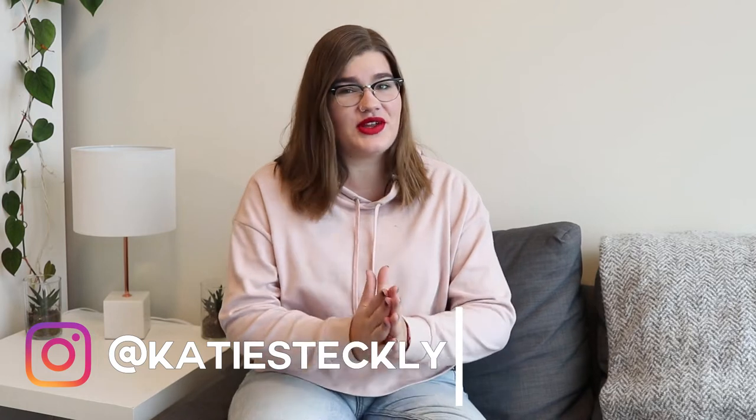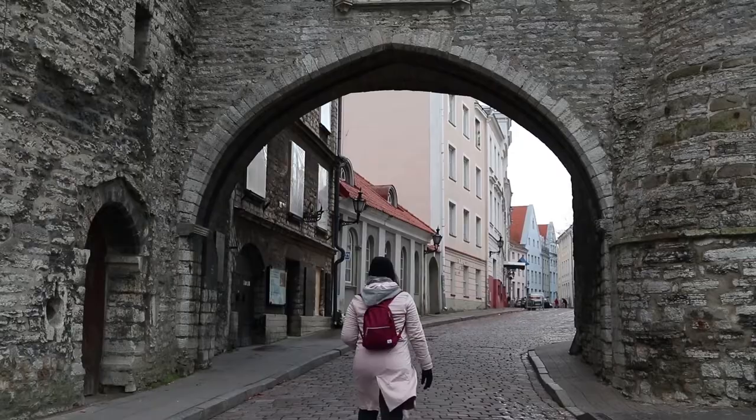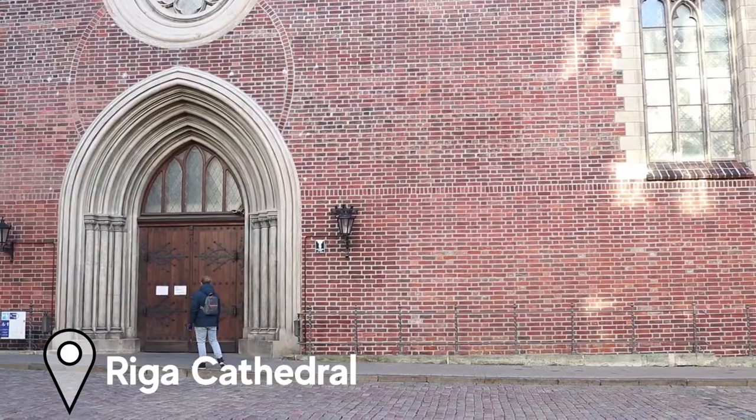Hey, I'm Katie and here on my channel I love to talk all things travel and filmmaking. Today specifically I want to share with you the best Instagram locations in Helsinki, Finland. I just got back from a trip where I was traveling through Latvia, Estonia, Finland and Sweden, and of course taking lots of pictures and videos along the way.